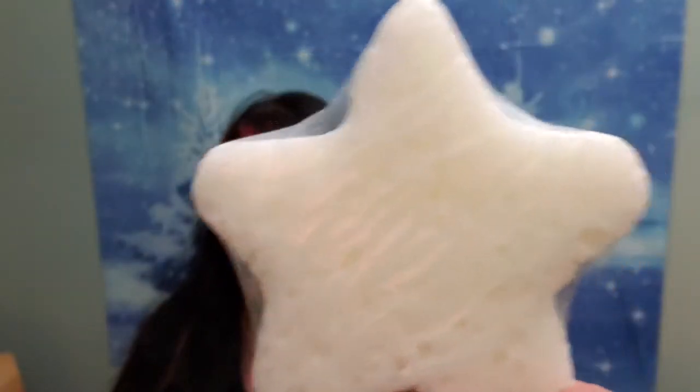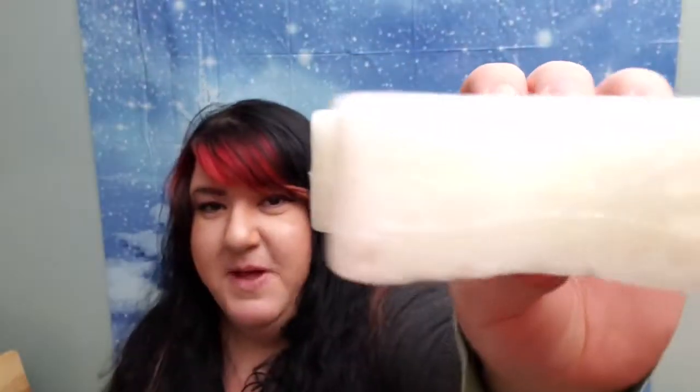It's shaped like a star. It does smell really good.